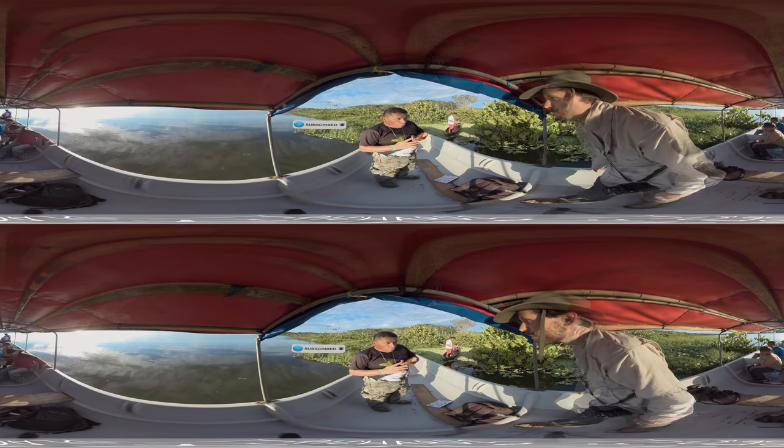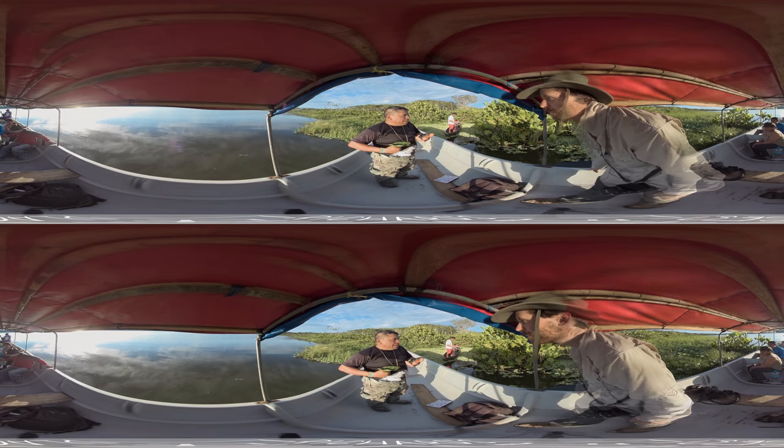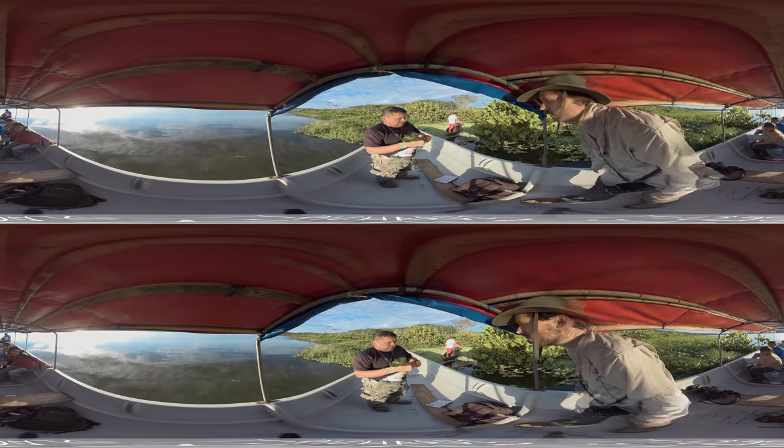Before blowing a dart, they'd make a little cut with the piranha jaw, so when it gets into a monkey or bird's body and they try to pull it out, it breaks off. That's how they used to use it to make a cut. Wow.